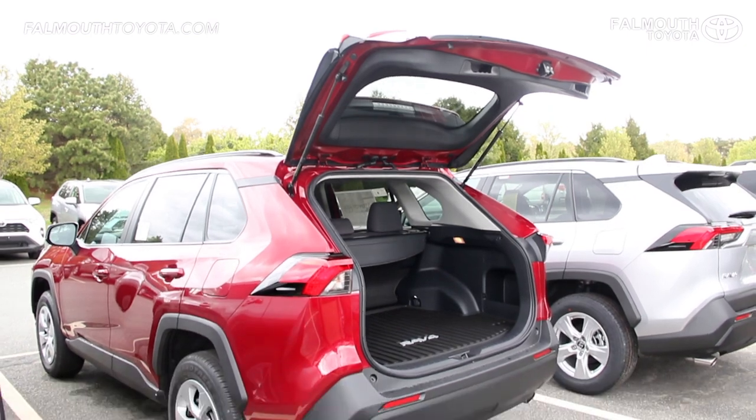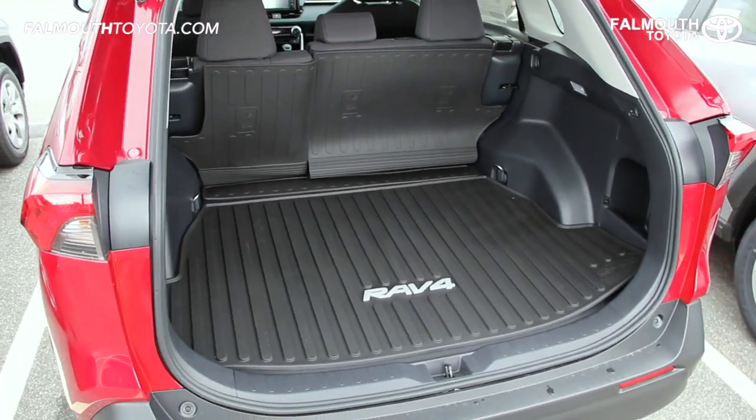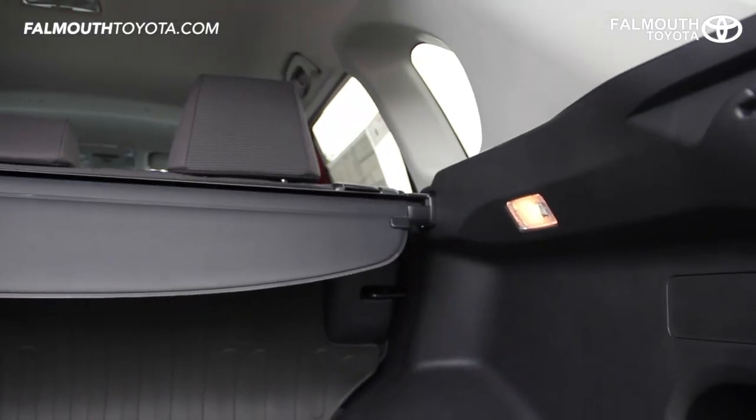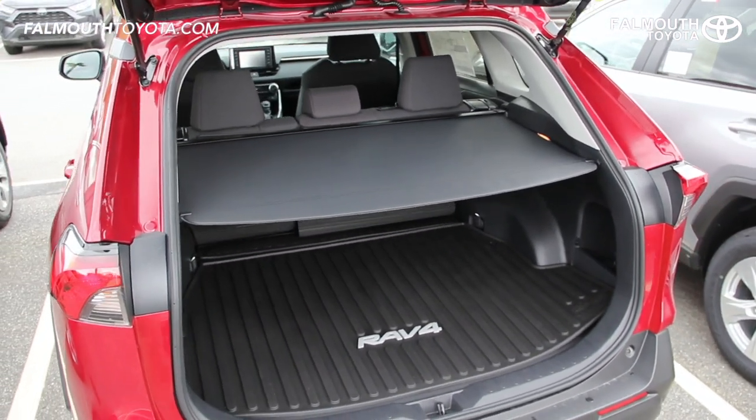The trunk of the LE is accessible with the easy to use liftgate and over 37 cubic feet of storage behind the second row. There's also a cargo light for convenience and the optional tonneau cover is great to keep your valuables out of sight.